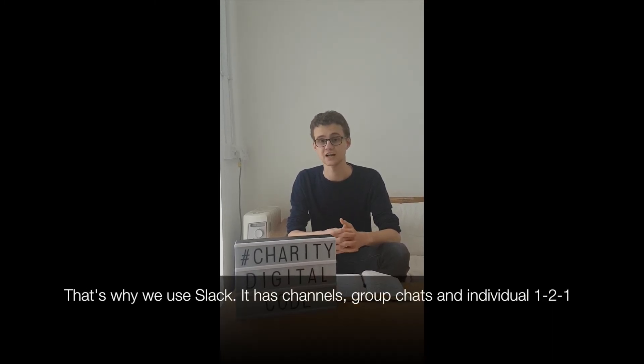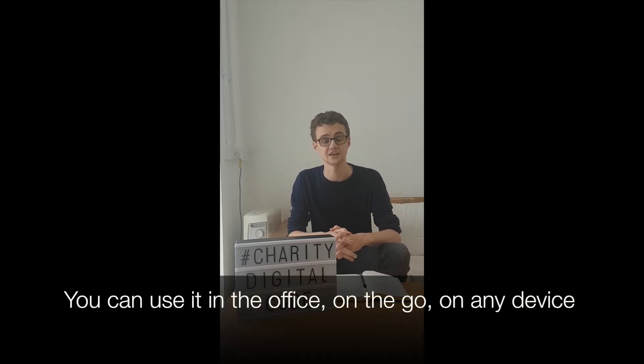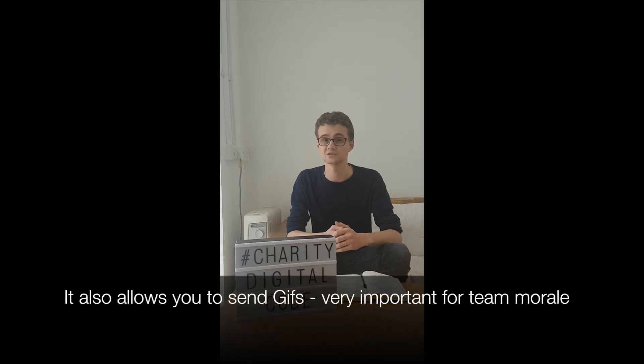Slack has channels, group chats, and individual one-on-ones to help you work together as a team most efficiently. You can use it in the office, on the go, on any device you use. It also allows you to send GIFs super easily, which is very important for team morale.